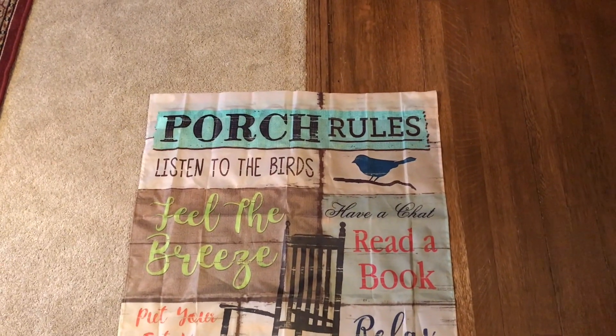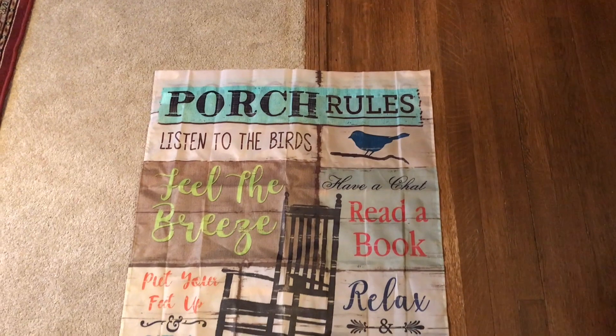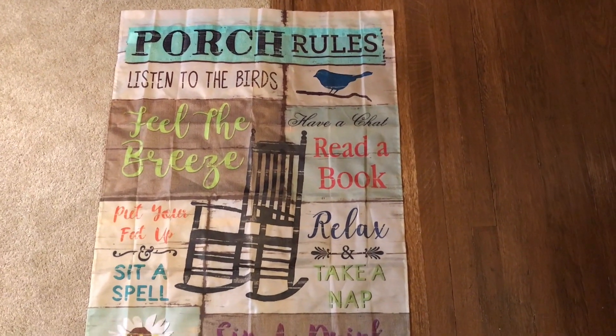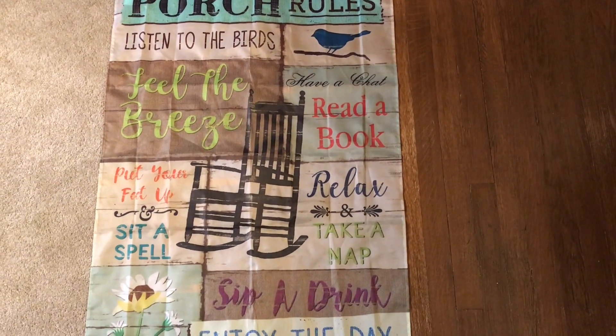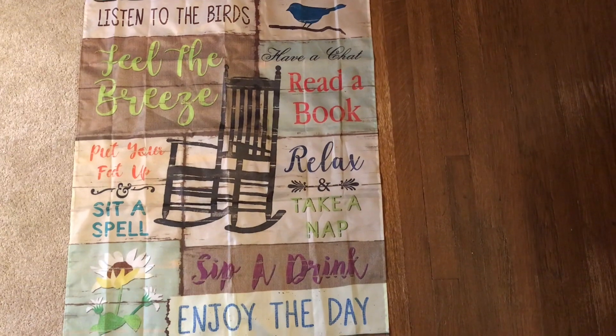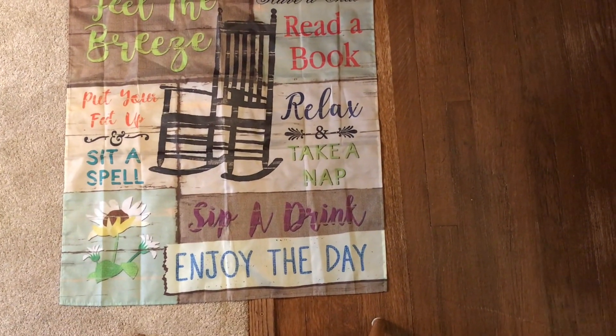Here's the flag I got. It says: 'Porch Rules — listen to the birds, feel the breeze, have a chat, read a book, put your feet up, sit a spell, relax, take a nap, sip a drink, and enjoy the day.'